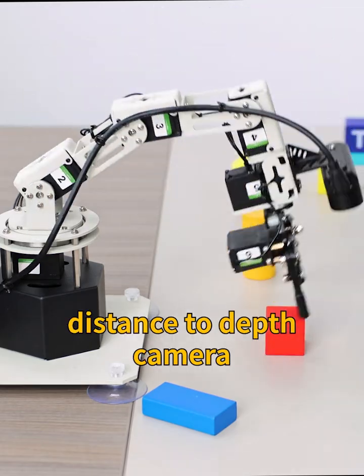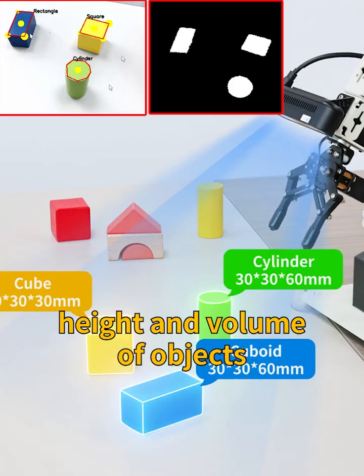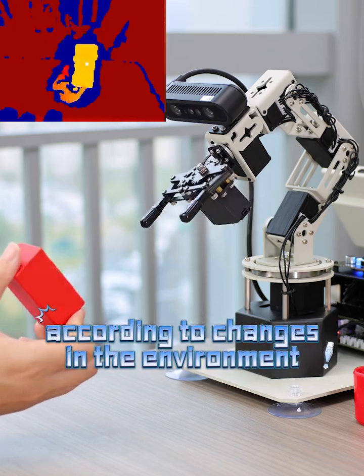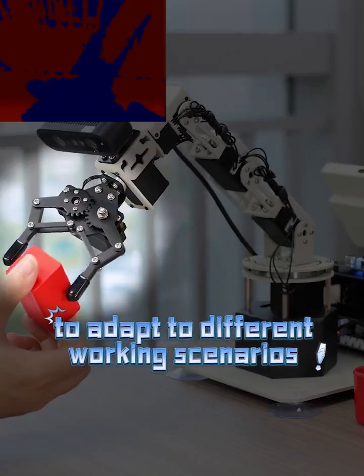It is able to measure an object's distance to the depth camera and recognize the shape, height, and volume of objects. It can also automatically adjust actions according to changes in the environment to adapt to different working scenarios.